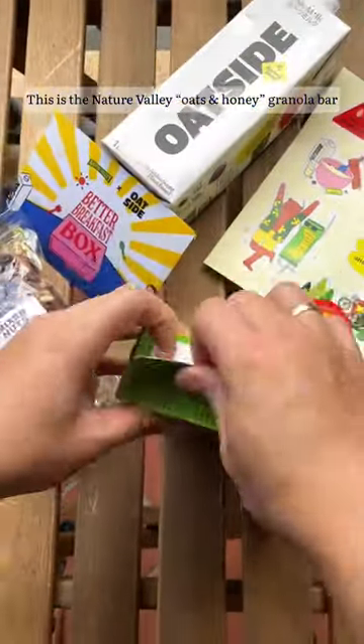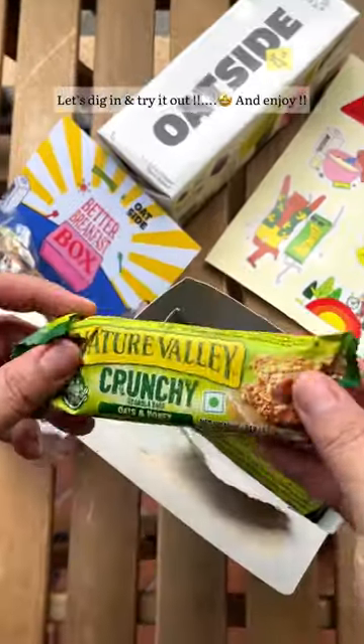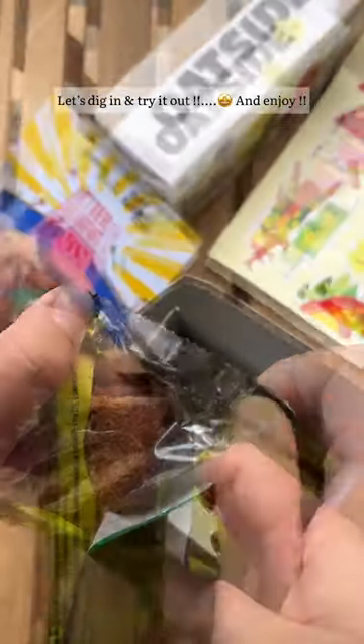This is the Nature Valley Oats and Honey Granola bar. Let's dig in and try it out and enjoy!